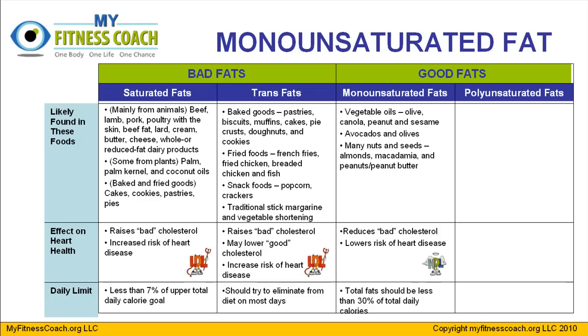Looking at this chart again, monounsaturated fats are likely found in vegetable oils, avocados, olives, and all the different nuts and seeds — in particular almonds, macadamia, pistachios, peanuts, and peanut butters — all going to be the ones highest in monounsaturated fats. The effect on health is reducing bad cholesterol levels, which in turn lowers your risk for heart disease. Your daily limit is no more than 30% of your total calories from fat, with the majority of that 30% coming from mono and polyunsaturated fats.